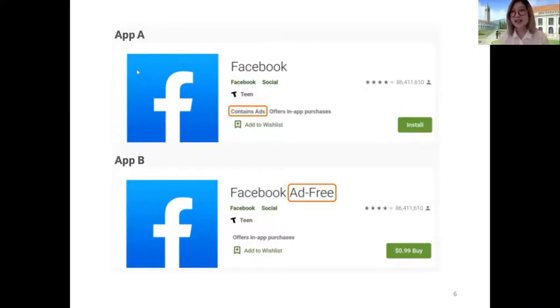'Contains ads' is a tag used in the Google Play Store to notate when an app should have ads or not. So once users were presented with these mock-ups, we began a series of questions that were open-ended, multiple choice, and five-point Likert scale questions.